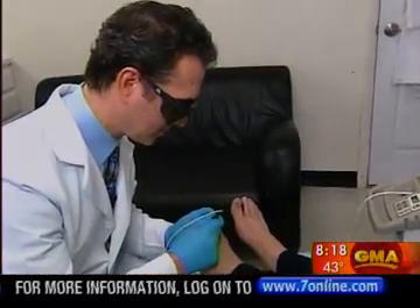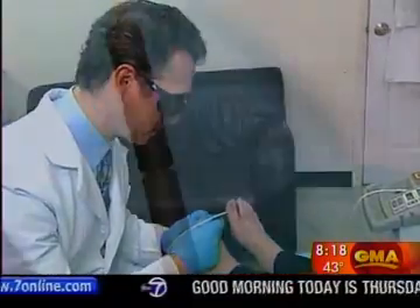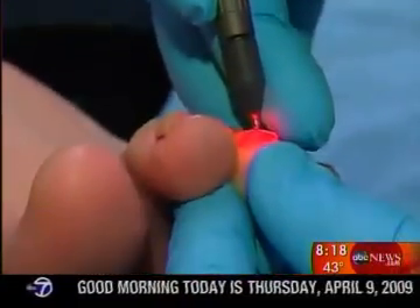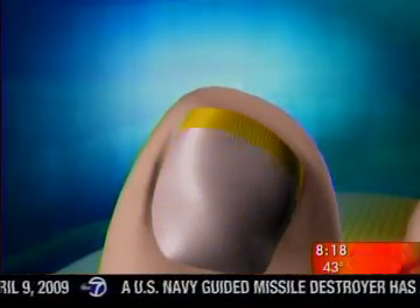The treatment requires moving the laser in certain patterns to make sure every millimeter of the nail plate is covered. It takes less than a half hour, and while results are not immediate, in most cases the toenail will grow out normally in nine to twelve months.